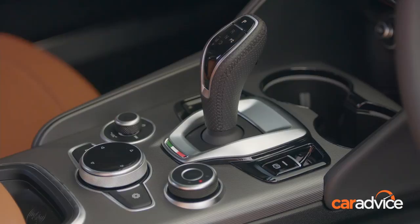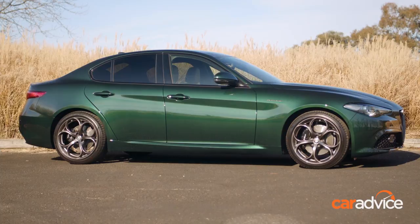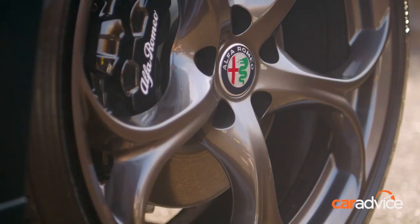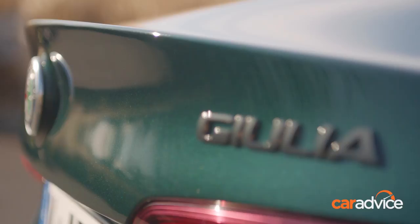The dual panoramic sunroof adds $2,255 to the cost, while the metallic paint adds another $1,355. We love the beautiful 19-inch alloy rims running staggered tyres front to rear, while adaptive Bi-Xenon headlights, LED DRLs and tail lights, gloss black exterior trim and privacy glass are all also standard.